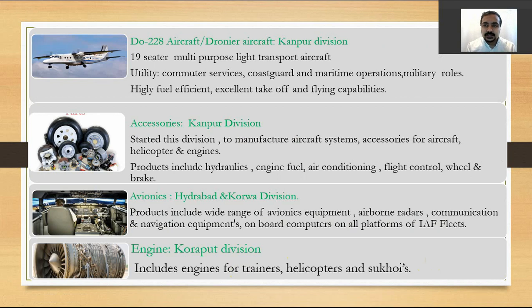HAL also produces the Dornier Do-228 aircraft from its Kanpur division. It is a 19-seater multi-purpose light transport aircraft used for commuter transport, coast guard, and maritime operations in both military and civilian roles. It is highly fuel-efficient with excellent takeoff and flying capabilities.